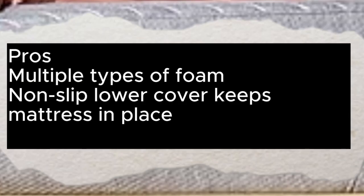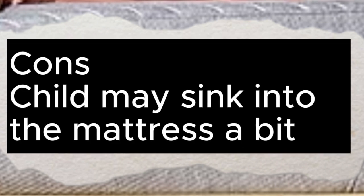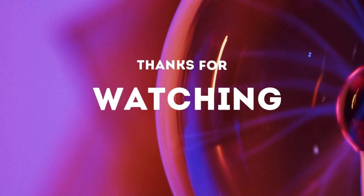Pros: multiple types of foam, non-slip lower cover keeps mattress in place. Cons: child may sink into the mattress a bit. Thanks for watching.